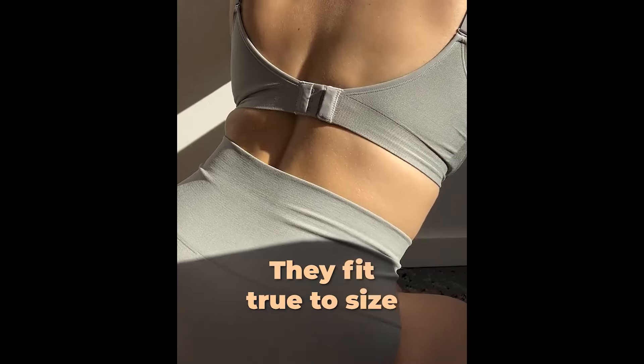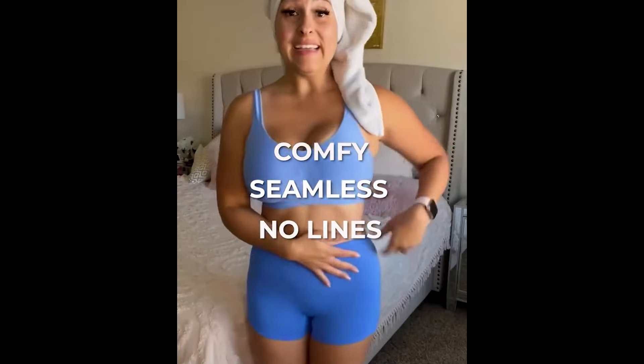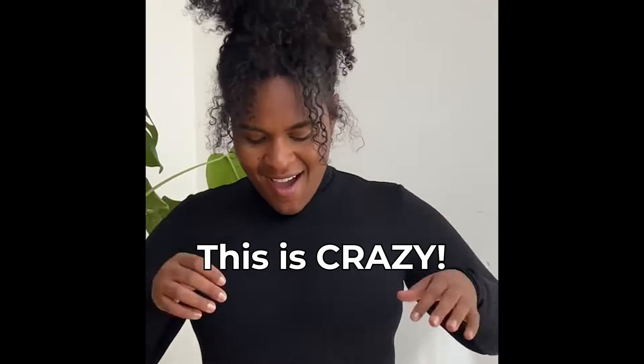I love these, they fit true to size. Hopefully seamless, no lines. It's absolutely seamless. Can you tell I'm wearing it? Nope, and it feels like I'm wearing nothing. This is crazy. These Under Outfit Smoothing Shorts are the styling hack to look and feel amazing.